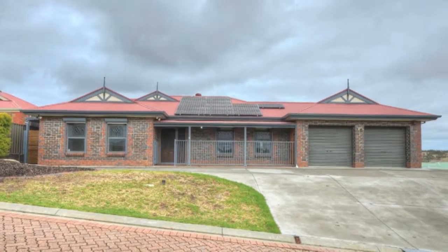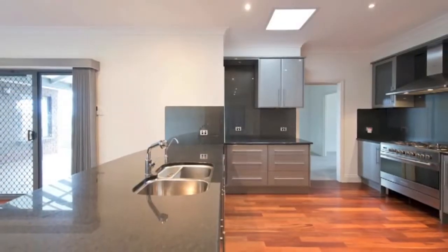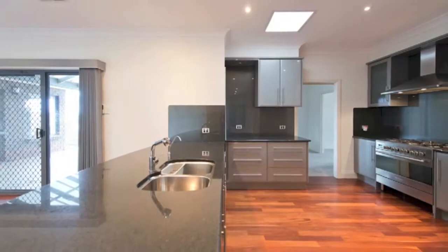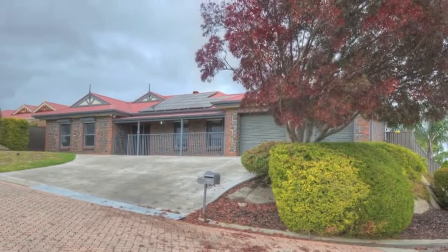The driveway has been extended across the front of the home to accommodate extra off-street parking. Offering comfortable family living with multiple entertaining areas, this well-kept property is a must-see. Inspect to appreciate.